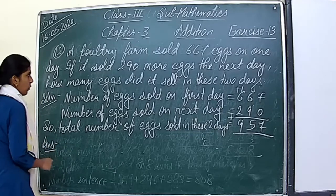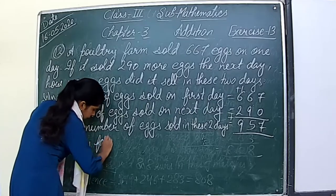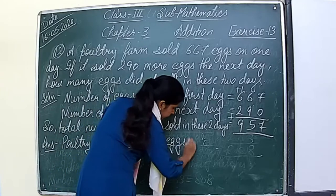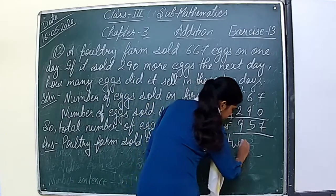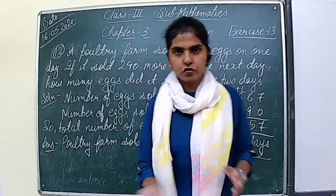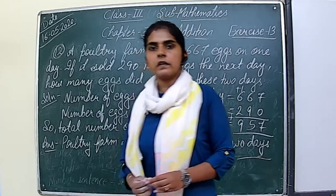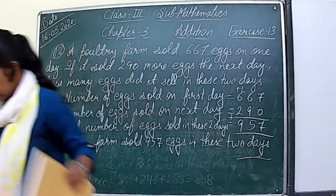Poultry farm sold 957 eggs in these 2 days. So this is the solution of question number 12. Our exercise number 13 is now finished. In our next class we will continue with exercise number 14. Till then, write down these questions in your notebook.